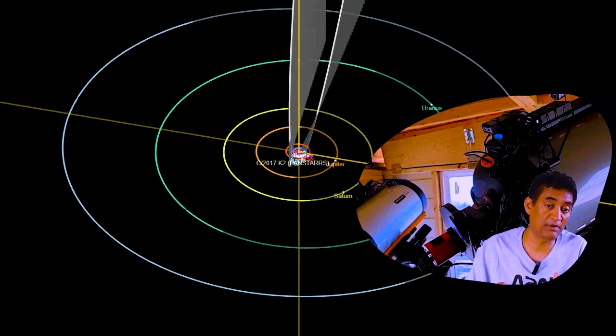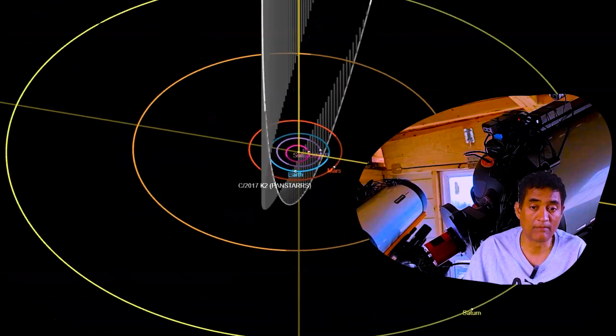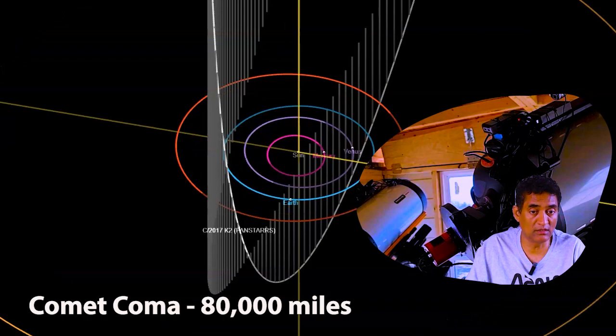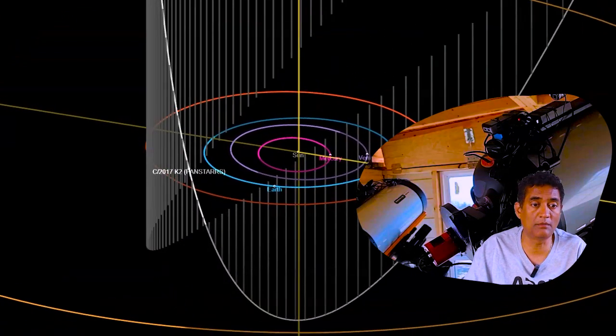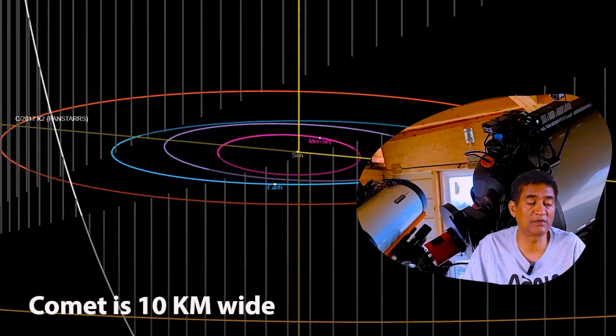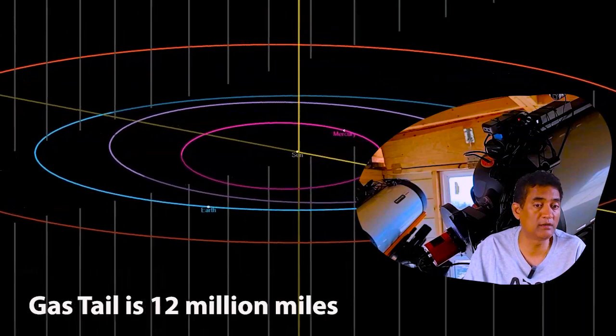At that time it was like a small puff of gas, and now it is actually showing its size. The coma of the comet is 80,000 miles wide — it is basically gas and dust. The actual comet nucleus is 10 kilometers wide, and the gas tail of the comet runs around 12 million miles.